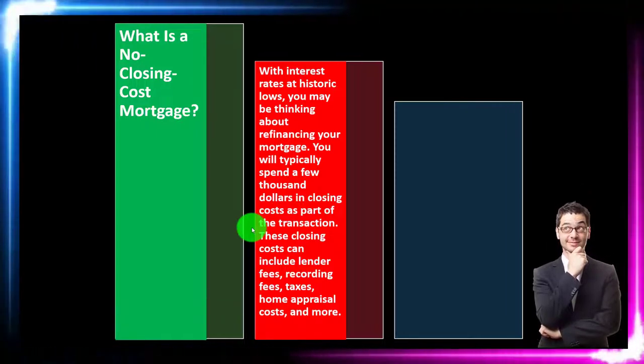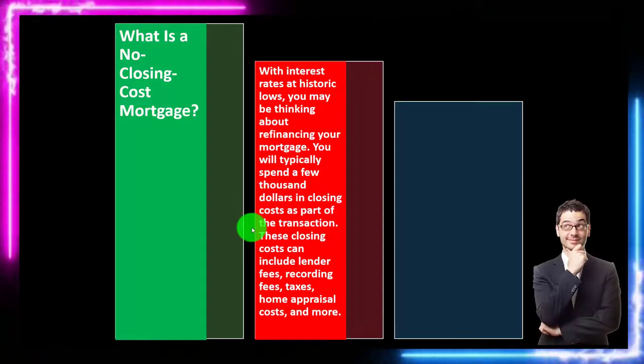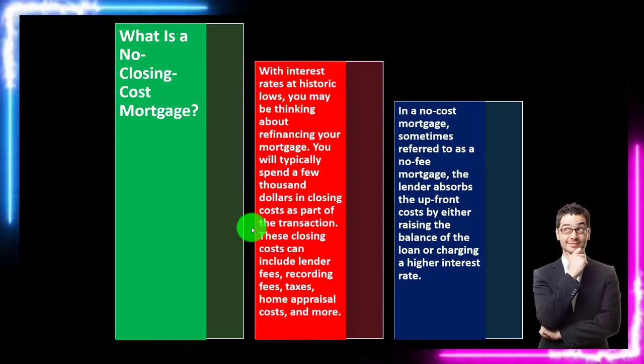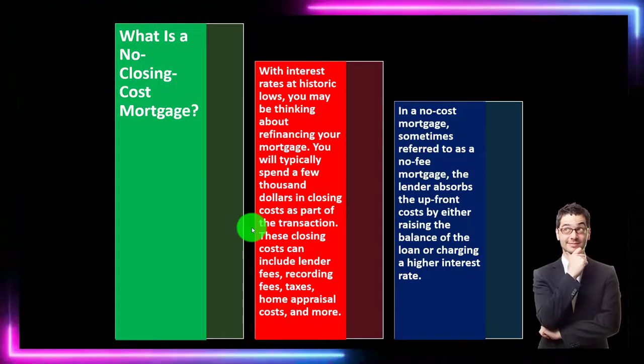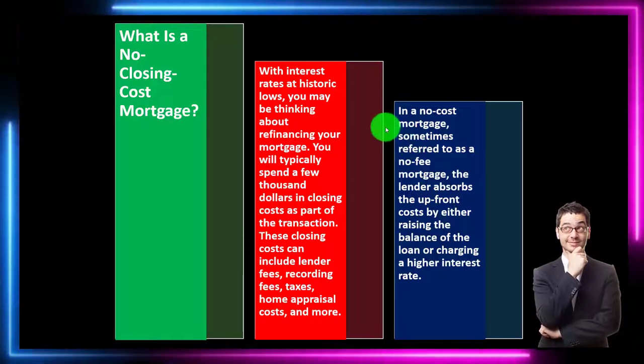Those closing costs can include lender fees, recording fees, taxes, home appraisal costs, and more. So what are we talking about when they say 'no-closing-cost mortgage,' which is a little bit deceptive of a term — I'll just point that out now.